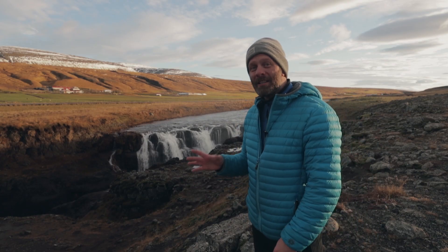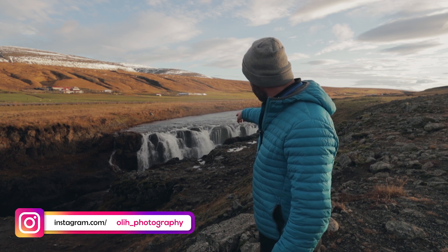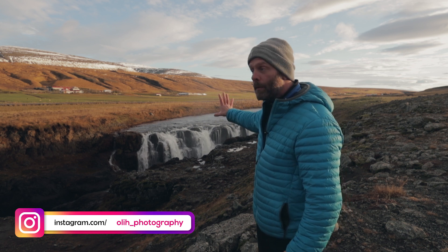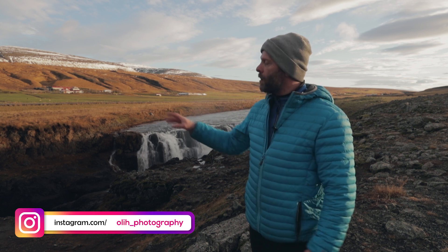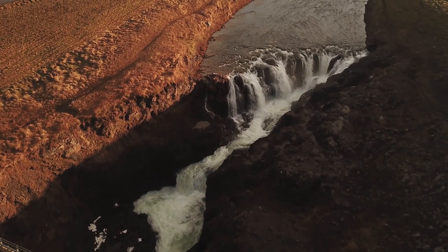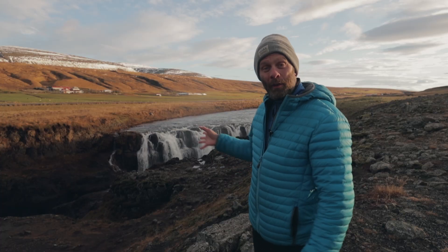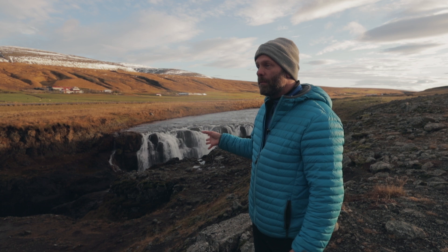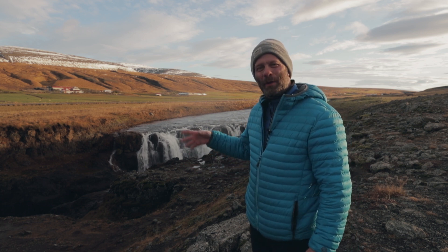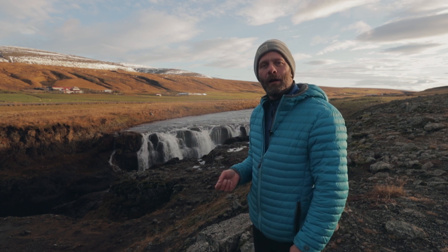My preferred location for this waterfall is there — behind this cliff, where I can face the waterfall head on, and also from the bridge shoot up the river and get a diagonal line on the waterfall. I'm going to go now and shoot. I'll record some video but it's too noisy there for audio, so I'll just add audio after.